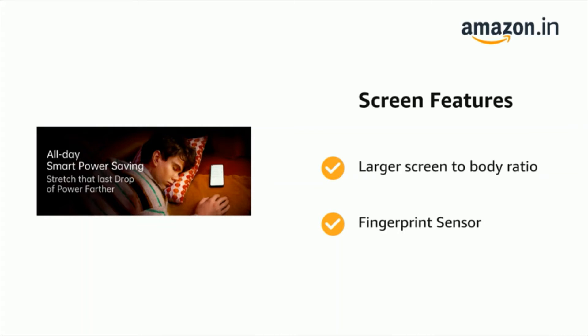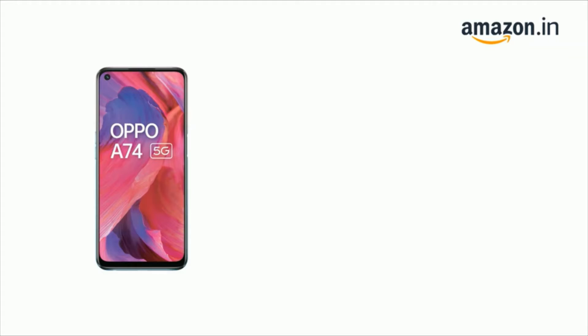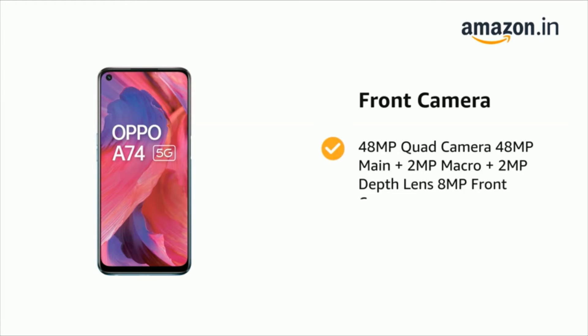It has a 48 MP quad camera: 48 MP main, plus 2 MP macro, plus 2 MP depth lens, and an 8 MP front camera.